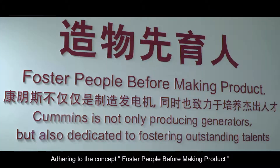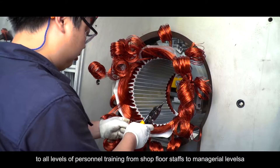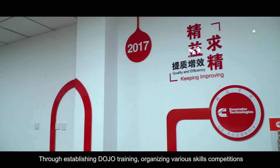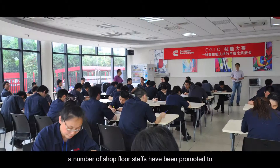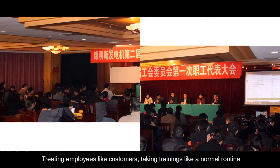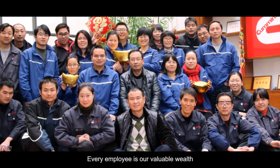Adhering to the concept of "foster people before making product," Cummins Generator Technologies China is committed to all levels of personnel training — from shop floor staff to managerial levels — through establishing dojo training and organizing various skills competitions. A number of shop floor staff have been promoted to different levels of technical and management personnel, treating employees like customers and taking training as a normal routine. Every employee is our valuable wealth.